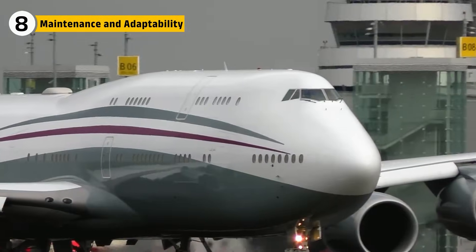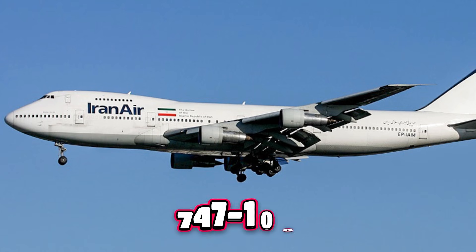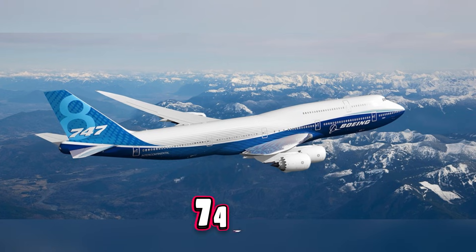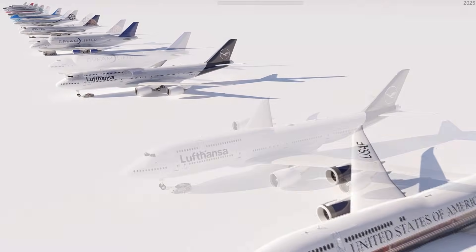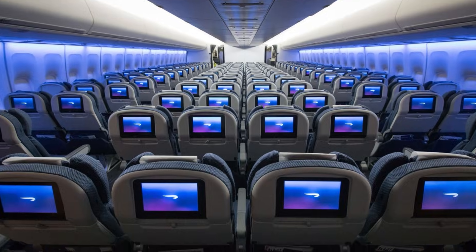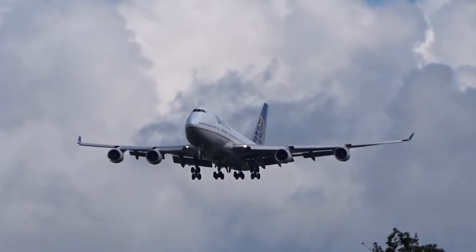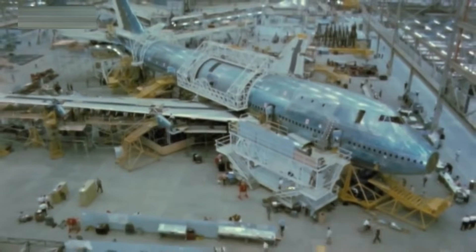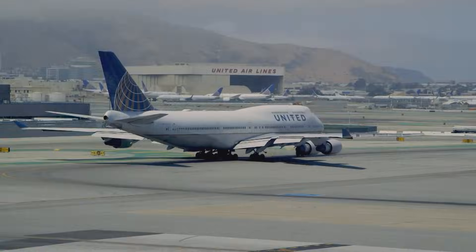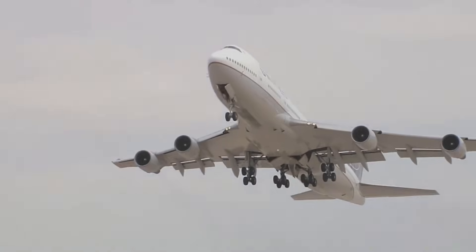Few jets were as adaptable as the 747. Over five decades, it evolved through multiple generations — the 747-100, 200, 300, 400, and finally the 747-8 — each introducing longer range and more efficient engines. Airlines upgraded interiors, reconfigured entertainment systems and seating, and cargo versions kept flying even as passenger fleets retired. The design's modularity ensured the jumbo remained relevant even in a changing industry. This adaptability is why the last passenger 747 flew as late as 2023, over 50 years after its debut.